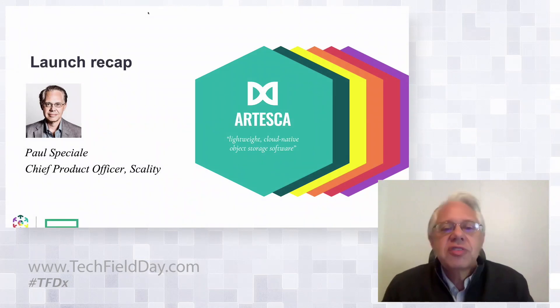Everybody that joined us in the beginning knows that we introduced today our new product, Scality Artesca. It has a short and sweet descriptive sentence: lightweight cloud native object storage.